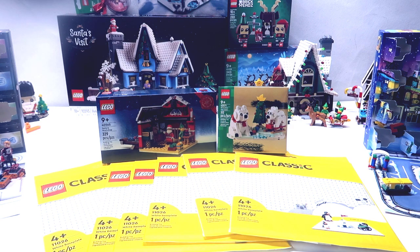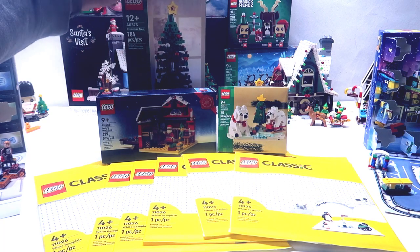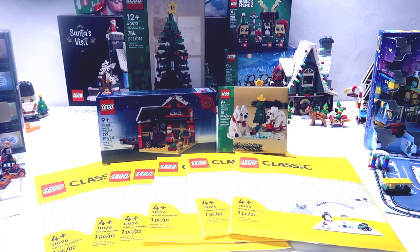You also need a Christmas tree. There are some small Christmas trees that come with each of the sets, but we want a nice big Christmas tree to go front and center, so we went and bought the Lego Christmas tree. I'm not sure if we're going to build the big one or the two small ones — we'll see.